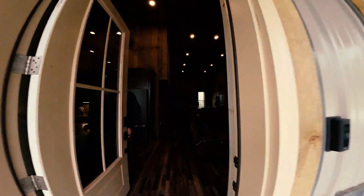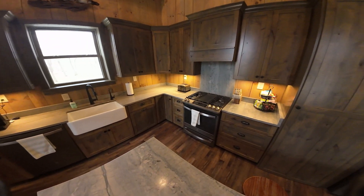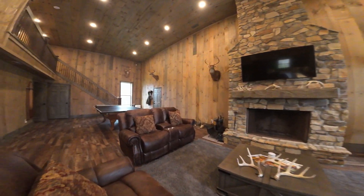Two guest bedrooms upstairs, a beautiful open concept kitchen. The seller is a custom home builder, so he has left no detail unturned.